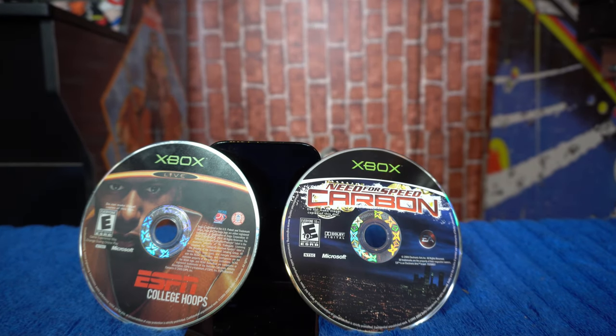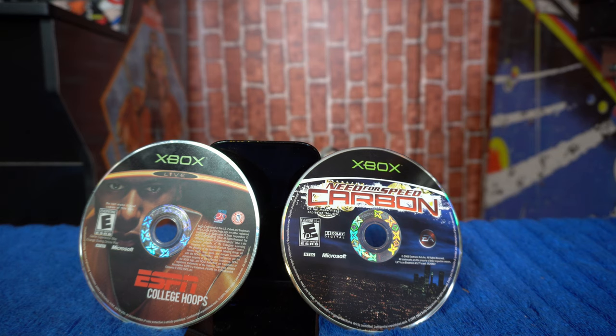Moving to the original Xbox, I want to point out a couple of loose games. If you happen to have the cases or these games relatively cheap that I can buy from you, please let me know in the comments. On the left we have ESPN College Hoops, and on the right Need for Speed Carbon — both loose titles, which I'm not a fan of. College sports games really don't exist anymore, and I believe they're going to start going up in popularity as well as price. If you're a collector, that's something to keep an eye on.